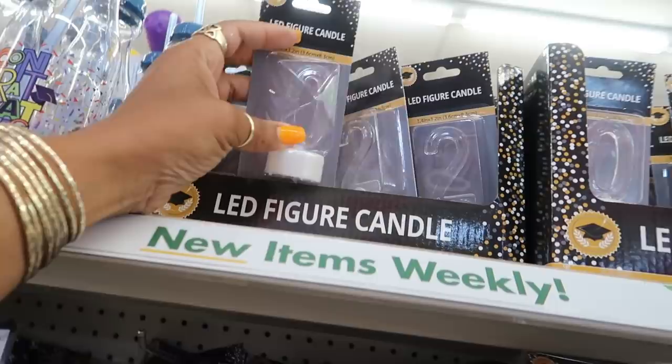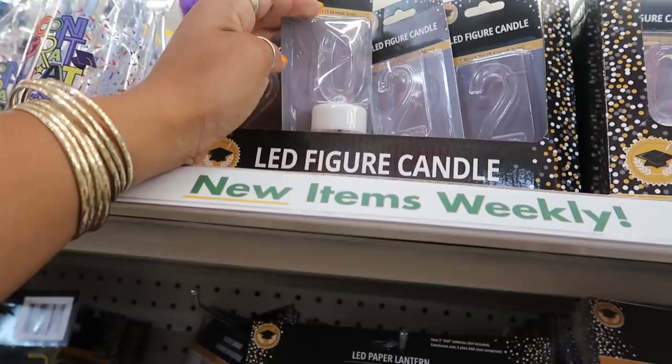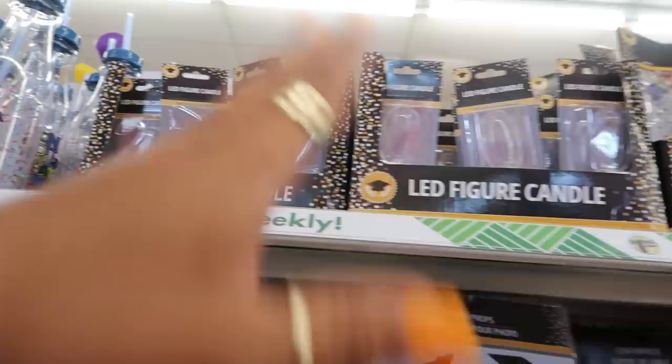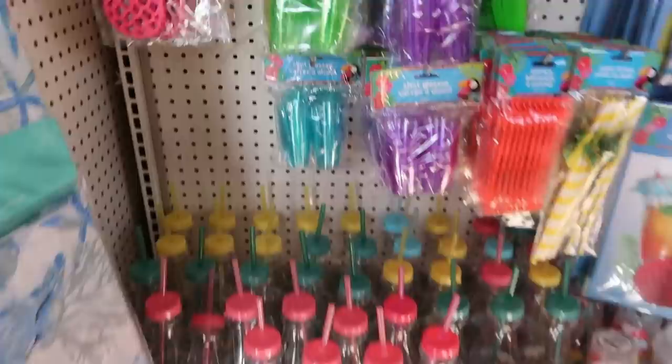I was about to say I should get something for the kids' birthdays coming up, but they only have the twos and the zeros for 2022. I wish they had other numbers — so if you know somebody turning 22, 20, or two, get these and put them on their birthday cake, because they light up. The beach section has all the colorful cute stuff — coasters, cups, lots and lots of tumblers.